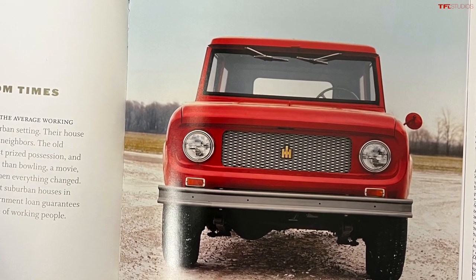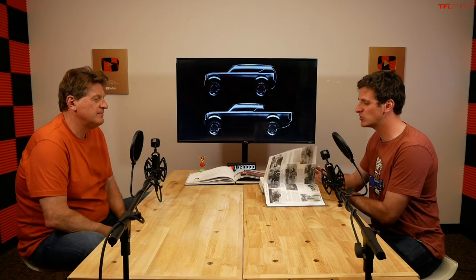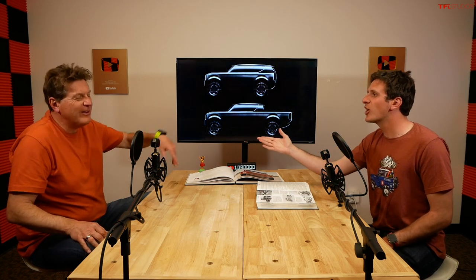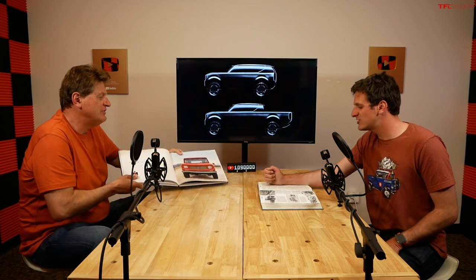International Harvester dates back — I've got the book here — well past the early 20th century and before that even. They are one of the go-to American companies for household-name agricultural equipment. If you're really into International like I am, I'd strongly recommend this book — it's called International Trucks by Frederick Chrisman, over 600 pages, the entire encyclopedia of every international truck ever made. So tell the story of how Ted came up with this.